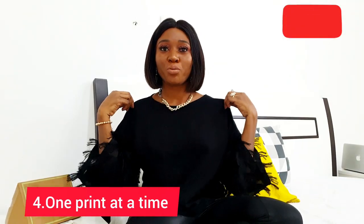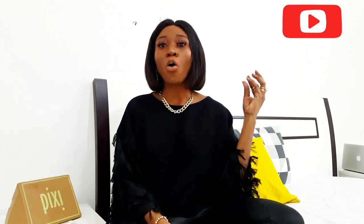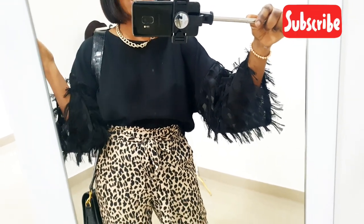Another tip is to either do away with prints or use minimal prints. Do not wear a printed trouser with a printed top and a printed bag — it just makes it look tacky. If you want to look expensive, keep prints minimal. Make sure your top is plain if you're wearing patterned pants, and keep your bag plain. You can rock one print at a time.